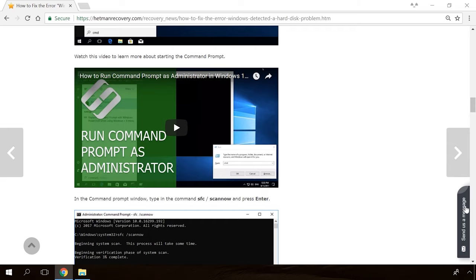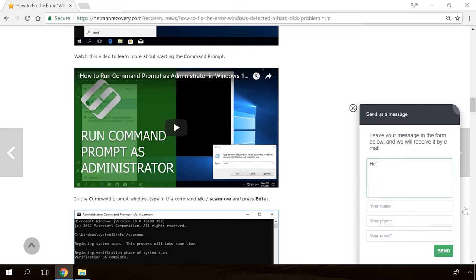Our specialists will answer any questions you ask in your comments under the videos or articles. When you face such a problem, don't give way to despair. Quite often, this is something you can fix absolutely on your own.